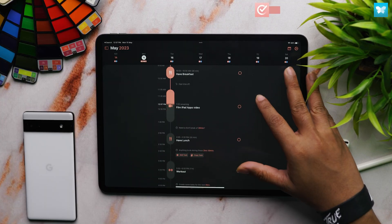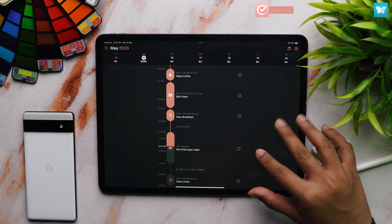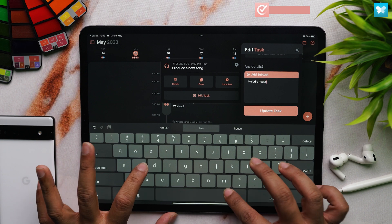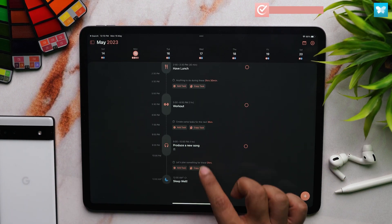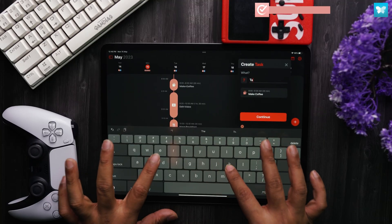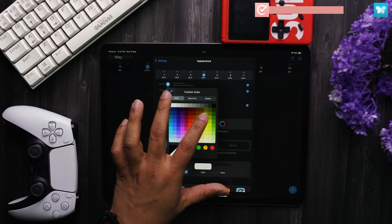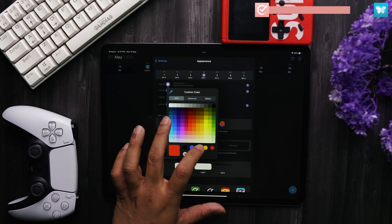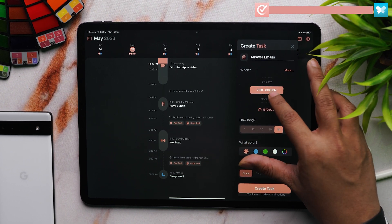The first app on the list is called Structure. It's a very minimal calendar app. If you're into time blocking, then this app can help you organize your day in a very clean way. Google Calendar can become a bit boring over time, so if you want to try something fresh, check this one out. You can plan your day, add tasks and subtasks, and also create repetitive tasks and daily habits. This makes pre-planning your day or the entire week a lot easier. If you have never tried the time blocking method before or planned your day in advance, I highly recommend you give this a try. It has surely helped me become a lot more productive.